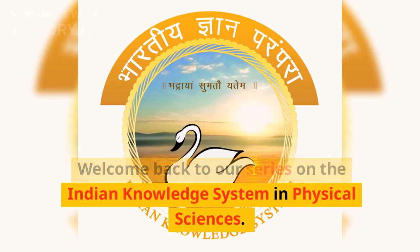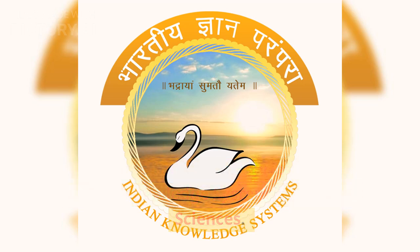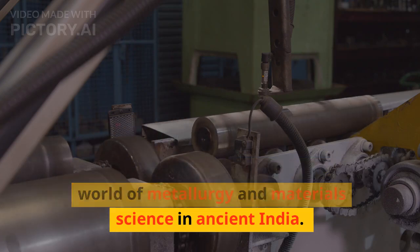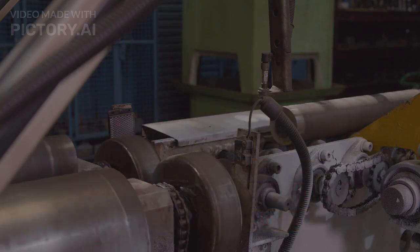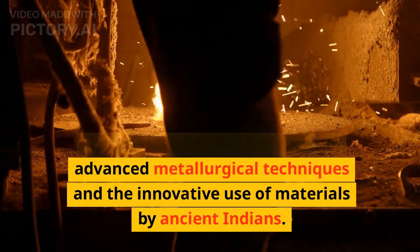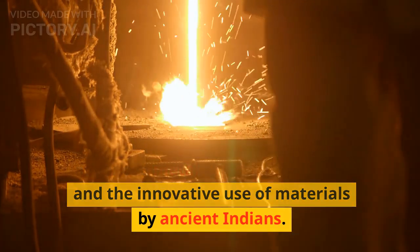Welcome back to our series on the Indian knowledge system in physical sciences. Today, we explore the remarkable world of metallurgy and materials science in ancient India. In this video, we will uncover the advanced metallurgical techniques and the innovative use of materials by ancient Indians.